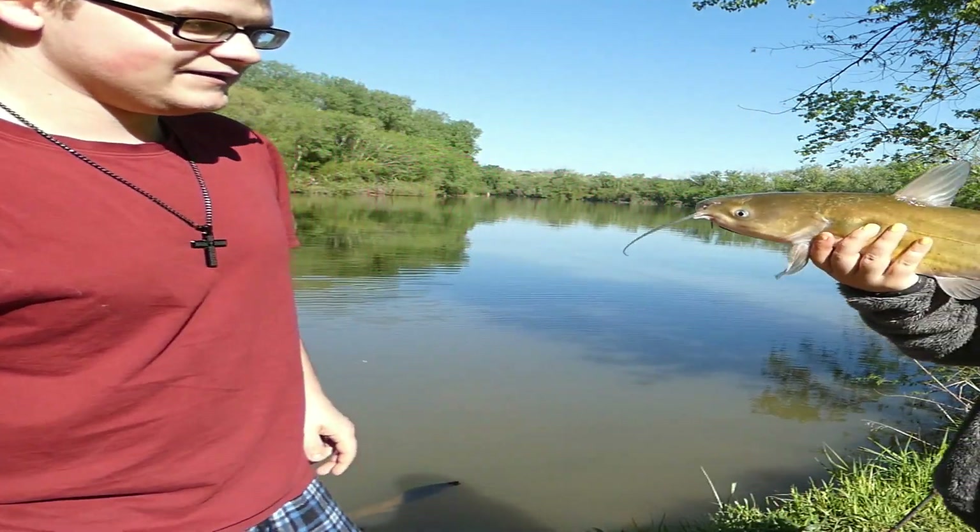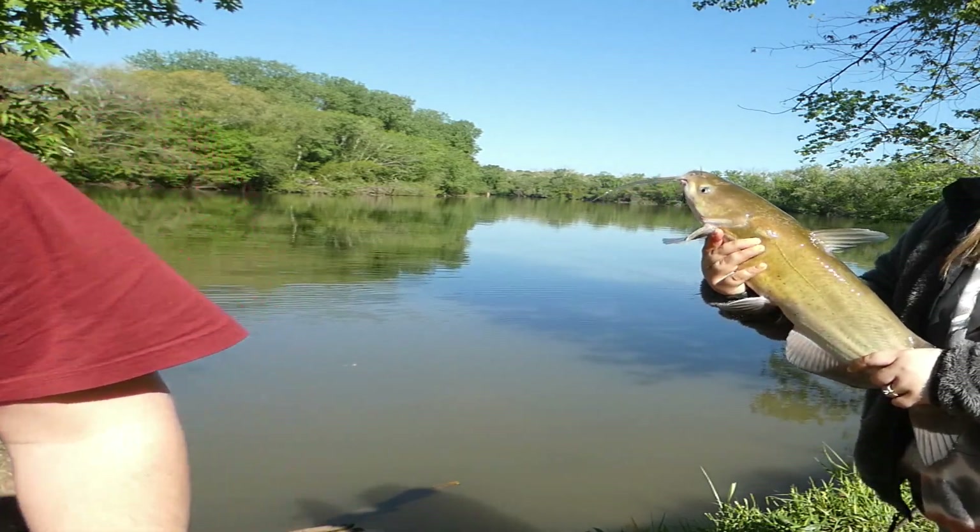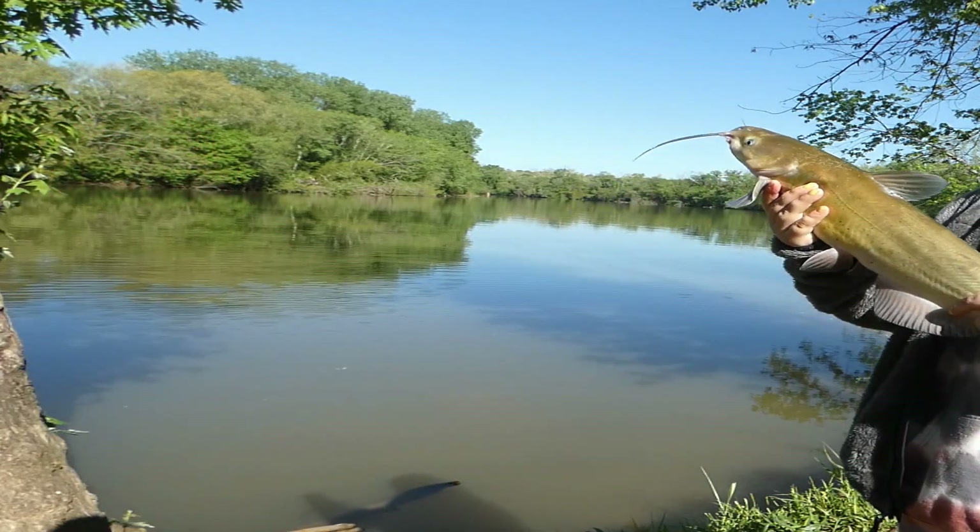Let me show you a catfish. There he is, heck yeah. We'll get back to y'all when we get another one.